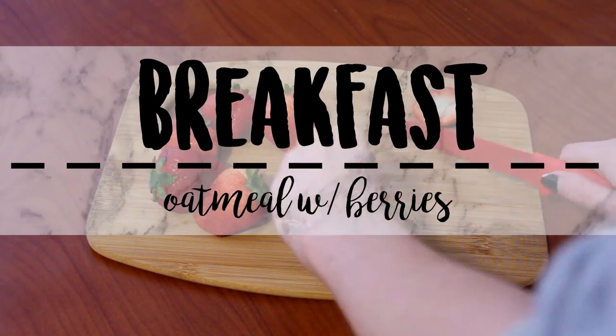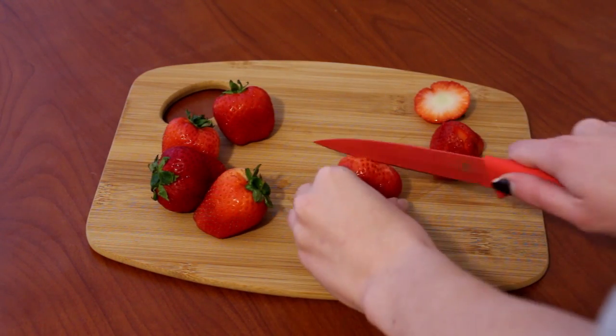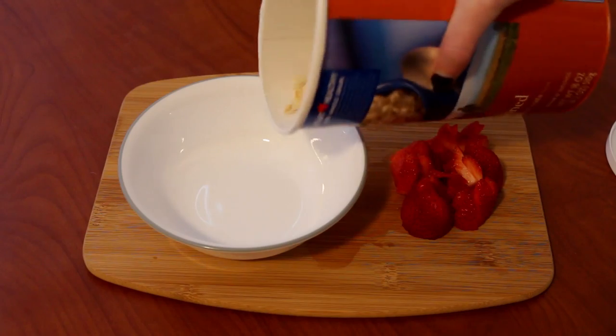Hey guys, it's Liz! For today's video I'm going to be doing a 'what I ate today.' I love watching these videos so I thought I would just go ahead and try out doing one myself.